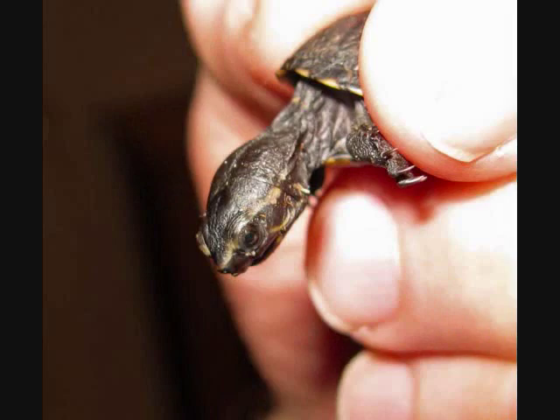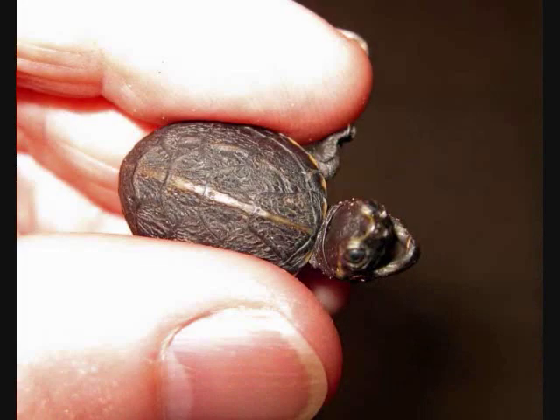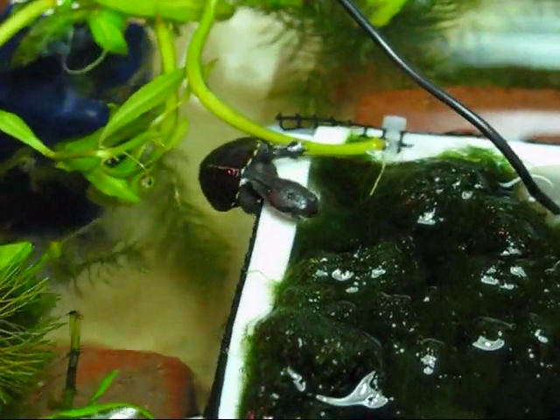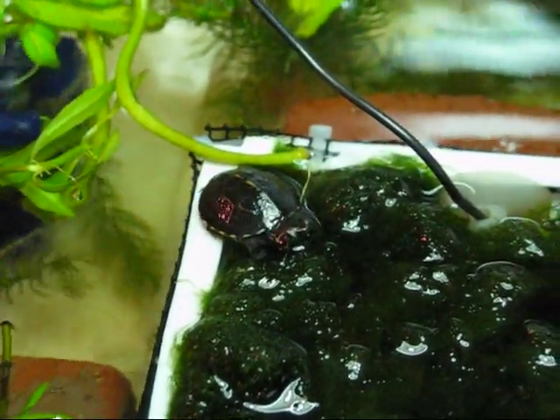Well, this is the third hatchling rescue this year. Here you see the three-stripe mud turtle that I rescued on the 22nd of September — very tiny, trying to cross the street in a residential neighborhood. It had no chance of surviving where it was, so it's amazing I even saw it. It looked like a little bug crossing the street.